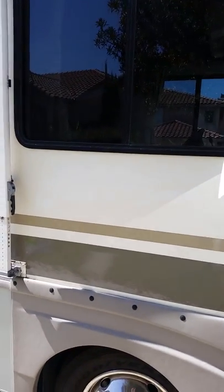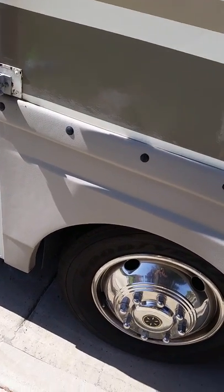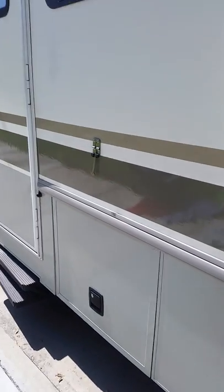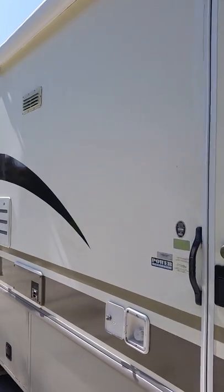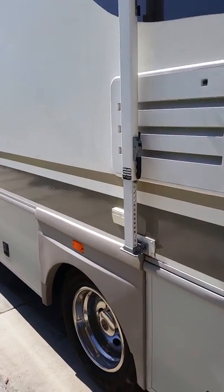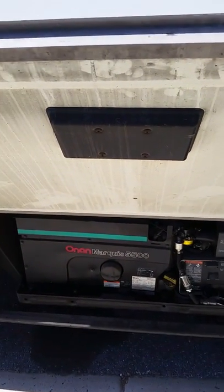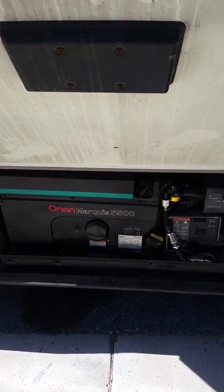I'm going to walk around and show all the callers the answers to all their questions. First off, yes, all the tires have good tread and the fulcrum rims are all there. Yes, the roof is perfect. The other question has been about the generator — the generator, as you can hear, is an Onan Marquis 5500, in perfect condition.